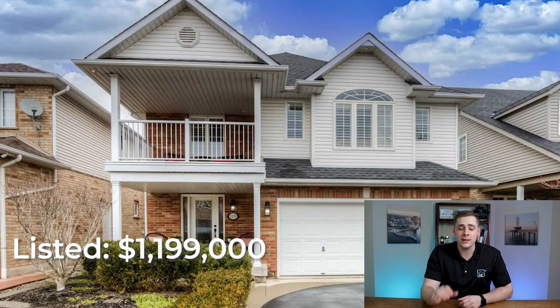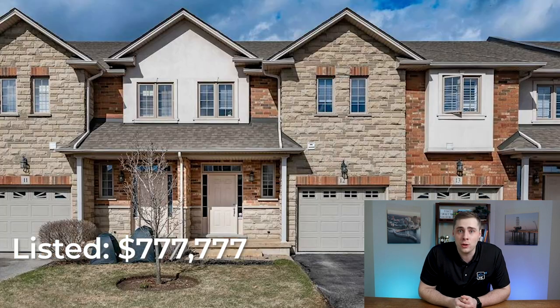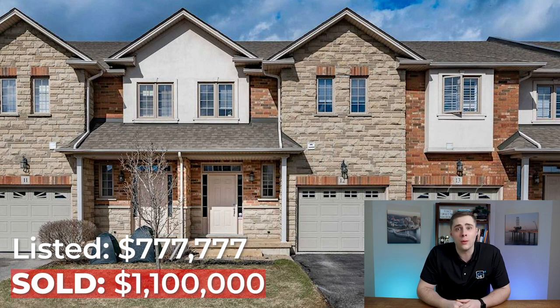Just take a look at these examples here. First, this detached home in the Tansley Woods neighborhood was listed for $1.2 million and ended up selling for over $1.5 million. Then this brand new townhome in South Burlington was listed for $777,000 and ended up selling for $1.1 million.